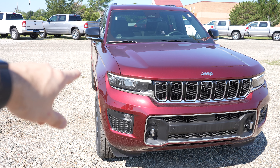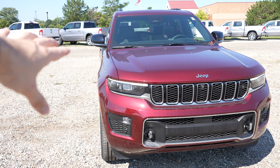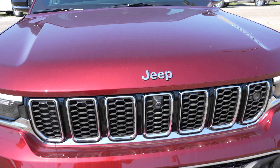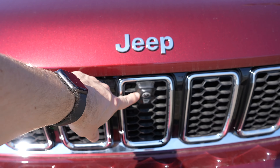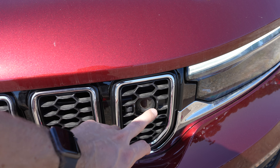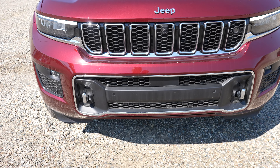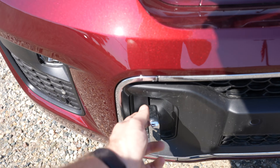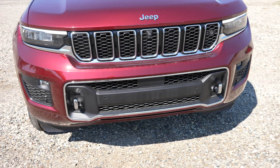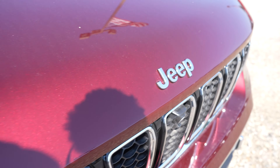Starting off up front, you do have LED headlights as well as your daytime running LED accent lighting, LED fog lights, chrome trim, front facing camera. I believe this is your lane keep assist or adaptive cruise control sensor. Chrome tow recovery hooks that are vertical. I actually prefer the vertical over the horizontal — I think they look a lot cooler. Parking sensors are going to be integrated into the middle portion of the bumper at your chrome Jeep badging right here.